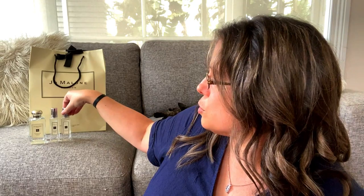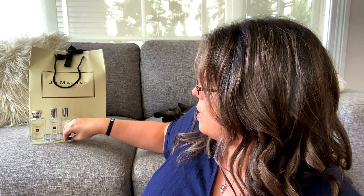So to recap what we've got so far: the 100ml English Pear and Freesia, the Nectarine Blossom and Honey in 30ml, the Peony and Blush Suede in 30ml, and just a couple of little samples. Then in the large, quite heavy bag here, we'll open up the last box.